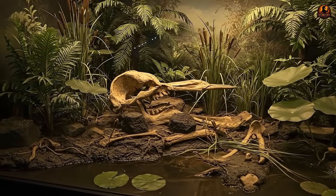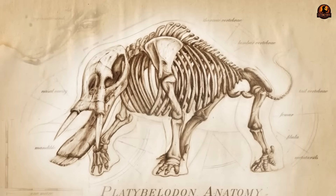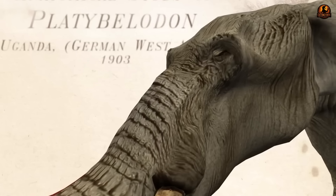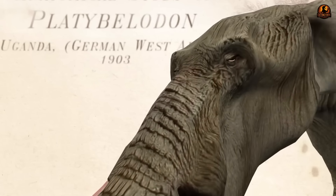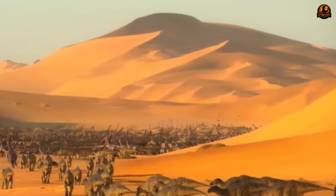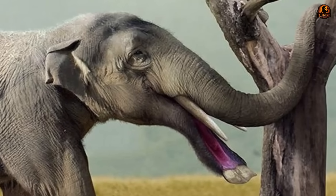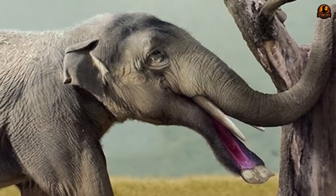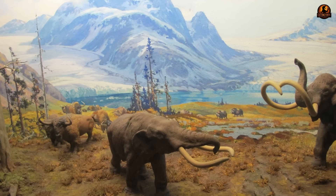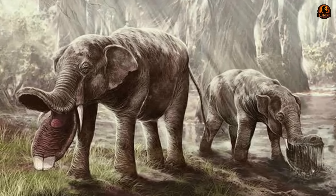Later researchers began asking whether the wear on those tusks actually matched months of scraping mud. At the time, this interpretation was less fanciful than it sounds today. The Miocene, spanning about 15 to 5 million years ago, was marked by large floodplains and patches of wetland where grazing and browsing animals thrived. Illustrators drew whole herds wading in reed beds, jaws submerged as they scooped aquatic vegetation, and museum dioramas placed them firmly in muddy channels displaying them as strange elephants harvesting a swampy diet.